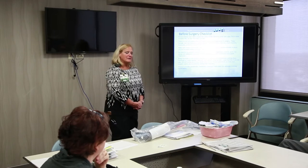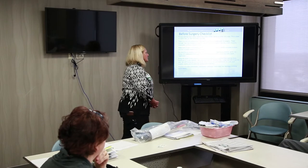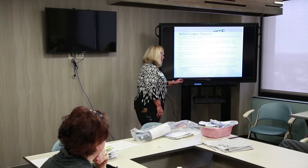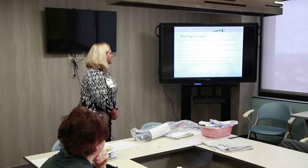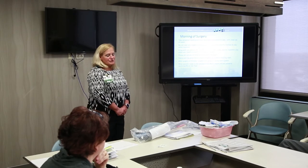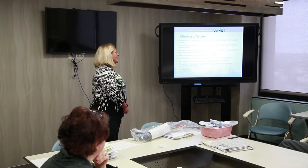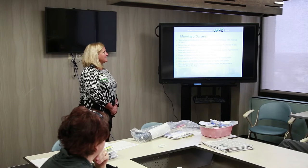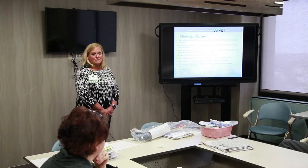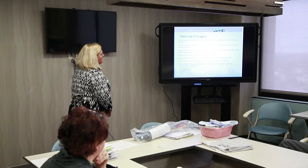We have toothbrush, toothpaste, shampoo, and body soap — you don't need to bring these, but you're welcome to bring your own preferences. The morning of surgery, take whatever medications you've been instructed to take with just a small sip of water. Do not take any diabetic medications that morning — your pre-op team and primary physician will go over this with you for medical clearance.